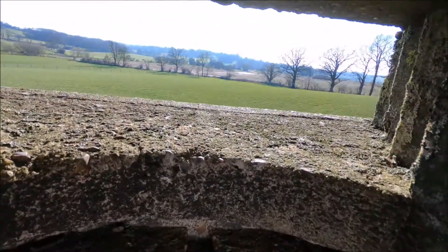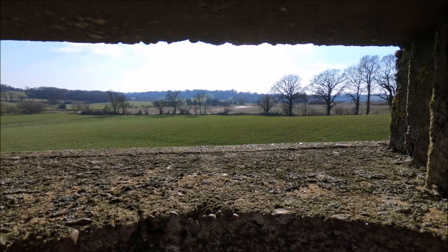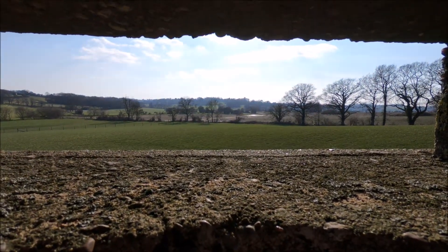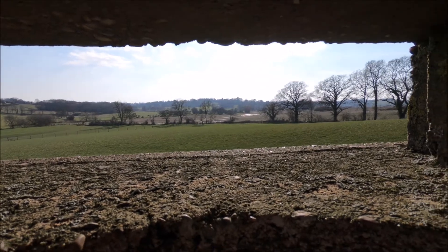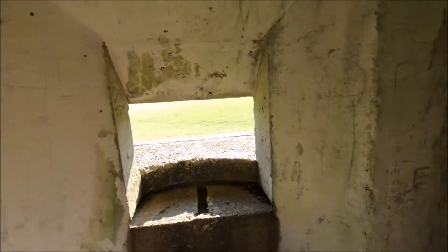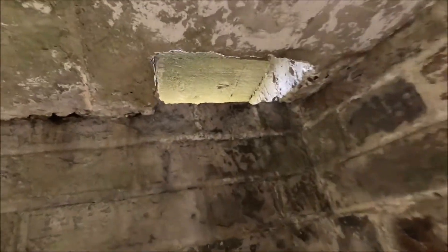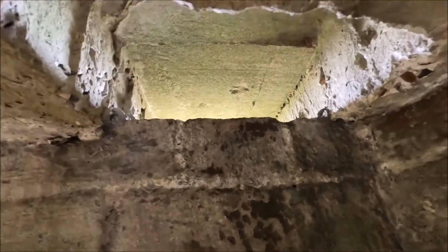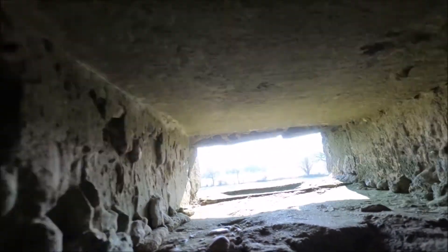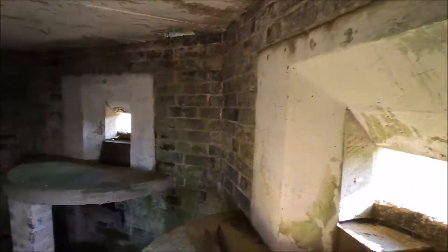It looks out this way. The River Rother is just down there, but it's not navigable. It's no more than a ditch really, but it's prime landing ground for enemy gliders. Now these, what I thought were loopholes at the top, are just extra air vents to let the cordite fumes out.